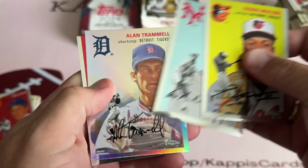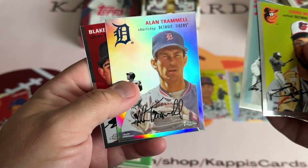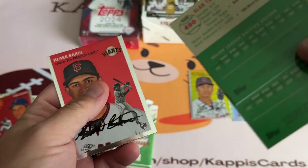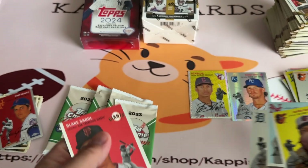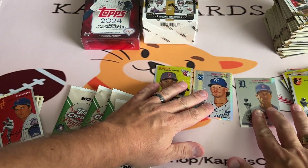Mullins, Ott, Trammell, Sable. It's a nice shiny refractor there on Alan Trammell. Not numbered or anything, but that's cool — an Alan Trammell refractor. I'll put that down and see if it catches some light as we go along.